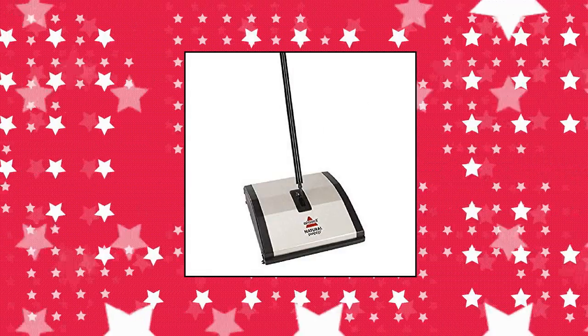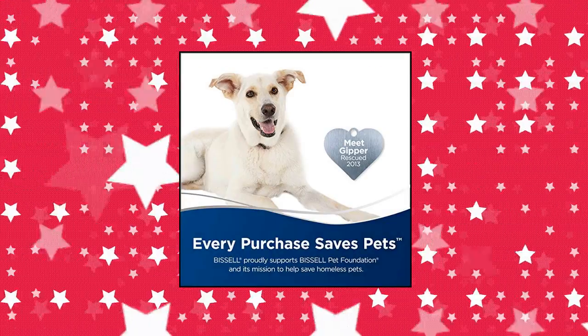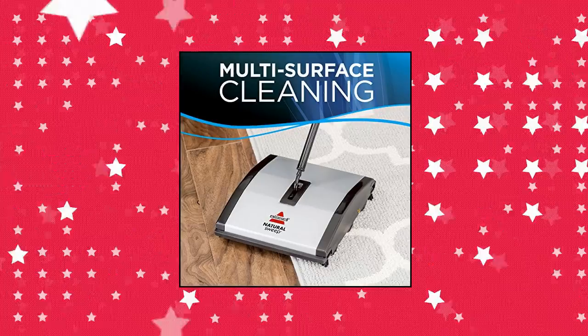Bissell Natural Sweep Carpet and Floor Sweeper. Every Bissell purchase helps save pets. Bissell proudly supports Bissell Pet Foundation and its mission to help save homeless pets.